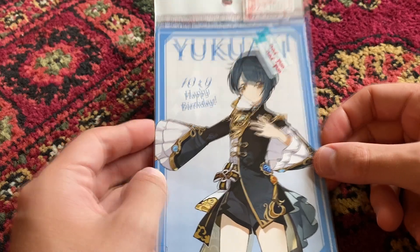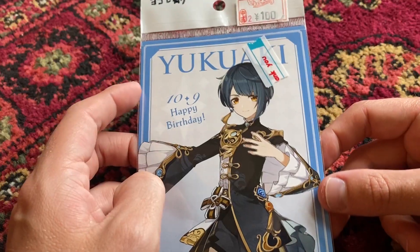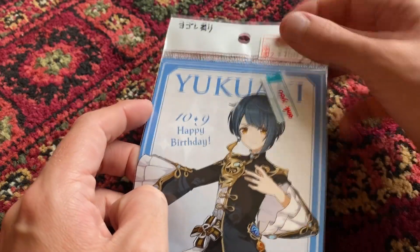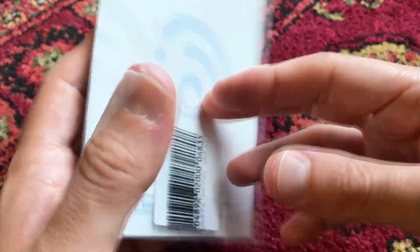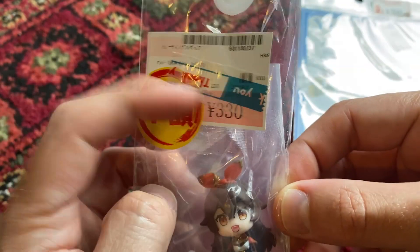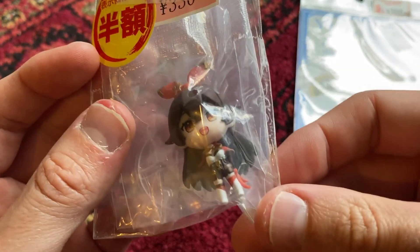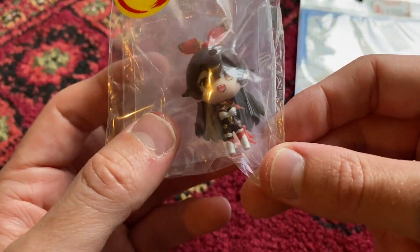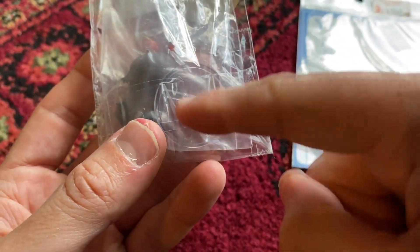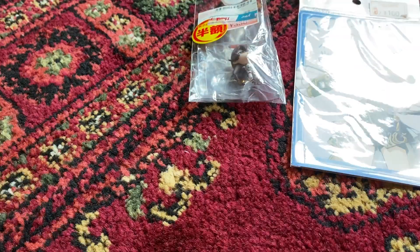They're giving this away for free at the moment when you spend 2,000 yen at the Genshin Cafe because it's around the time of his birthday. But I was able to find one for 100 yen - normally they're like 400 or 200 yen, so 100 yen is very cheap. I bought a figurine of Amber - 330 yen, half price. I've already got a figurine of Amber but her stand is a bit damaged, so maybe I'll just use the new stand and keep my original one.